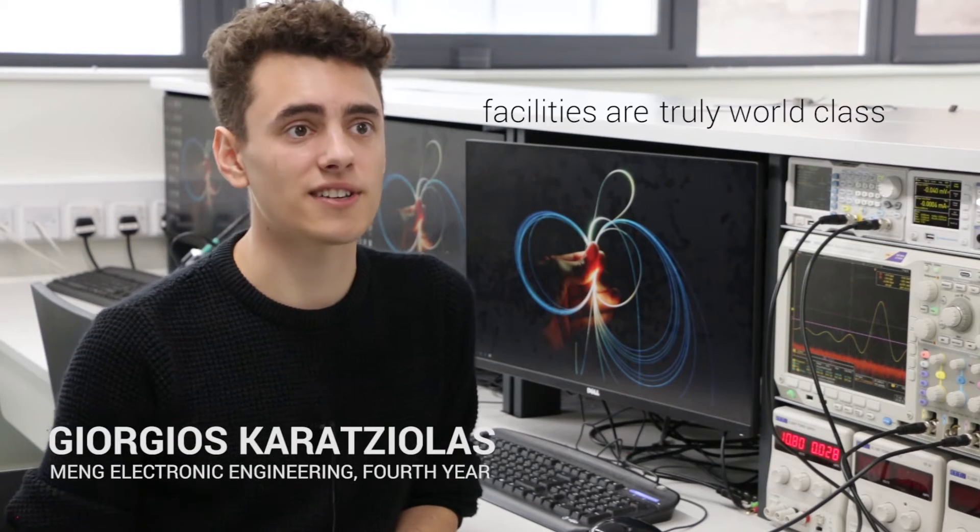The ECS facilities are truly world-class. Each of these desks has thousands of pounds worth of equipment that's available to you from the beginning of first year to work on projects and courseworks. I saw the facilities at other universities and I didn't think they were quite up to the standards of Southampton.